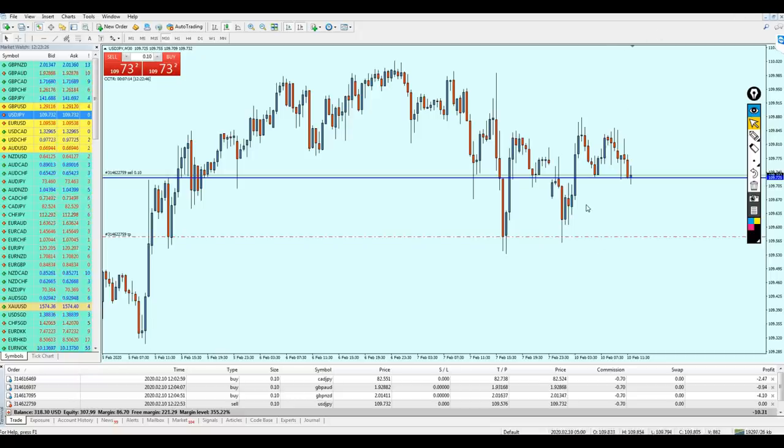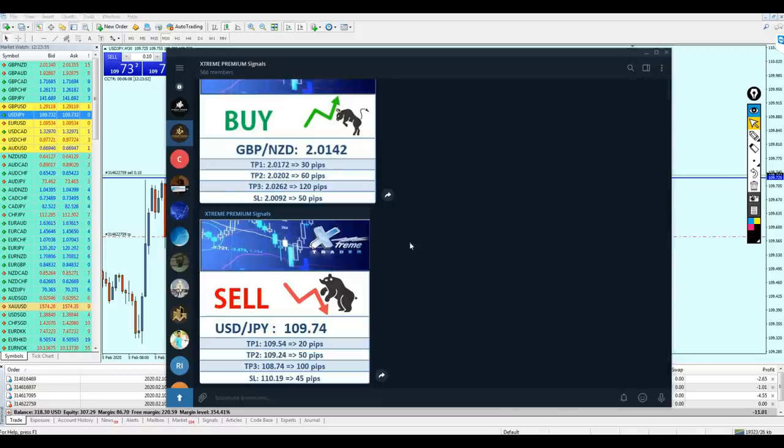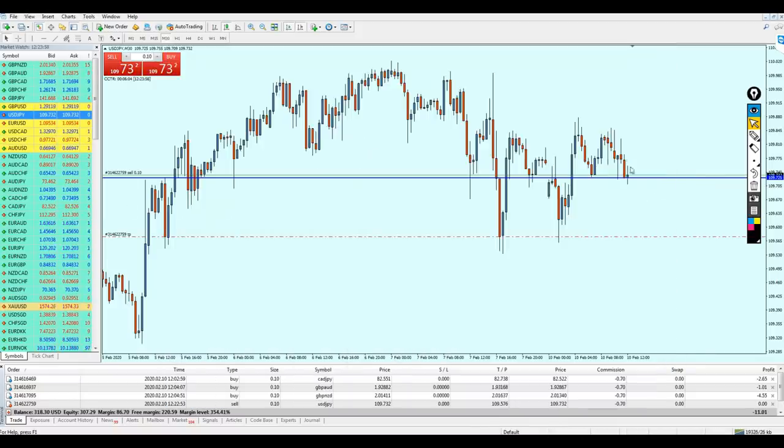I think the recording software is hanging — I'm trying to pause the video, just give me some time. We are minus 10 dollars so far. Should be fine now. Let me just confirm everything is okay and that all signals have been entered correctly. I'm going to pause the video and come back.